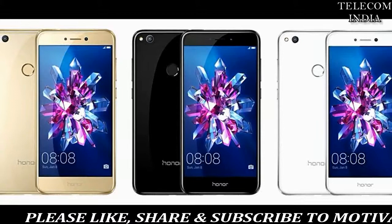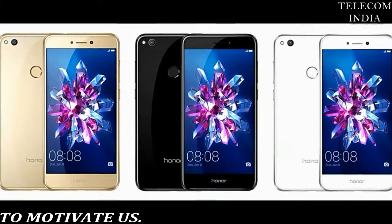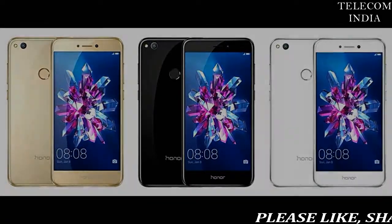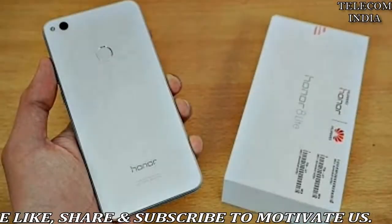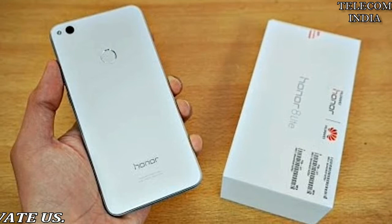Huawei's sub-brand unveiled the Honor 8 Lite in April, and the highlight of the phone is its gloss and metal design. It sports a 2.5D water droplet gloss design on both sides, a 5.2-inch Full HD LCD display, and a rear-mounted fingerprint scanner.